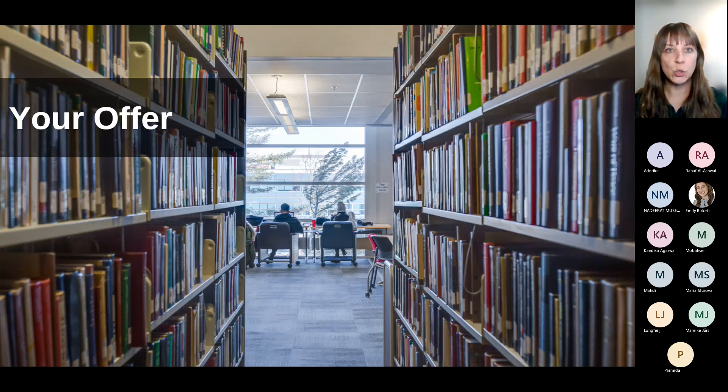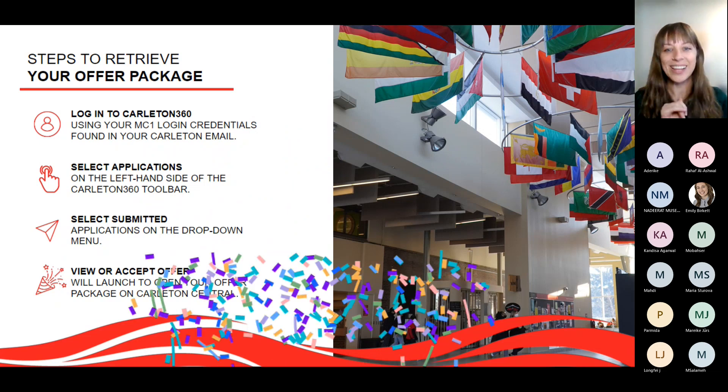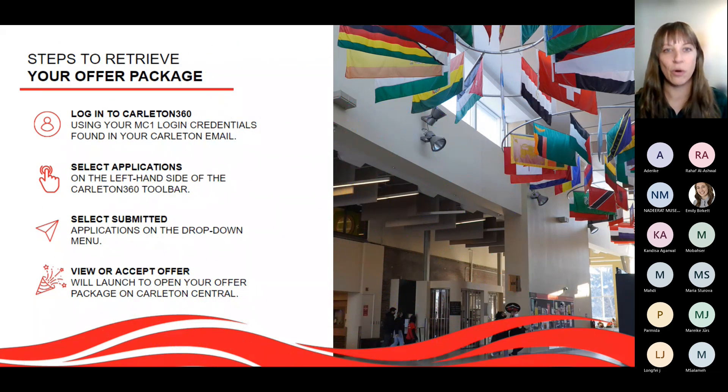Now let's talk about where you'll find your offer. Log into your Carlton 360 account — that's where all updates will be held. If there are any updates, such as a request for a new document or a decision, you'll receive an email telling you to check your Carlton 360. On the left-hand side, select 'Applications,' then find your submitted application. If a decision has been made, you can view it there. If you've received an offer of admission, it's time to celebrate!